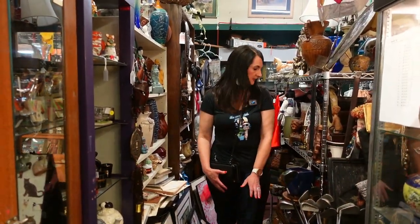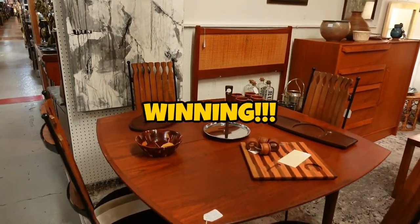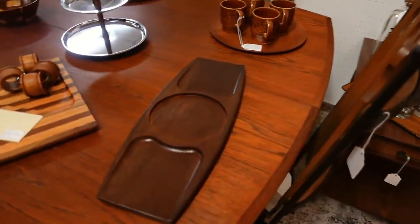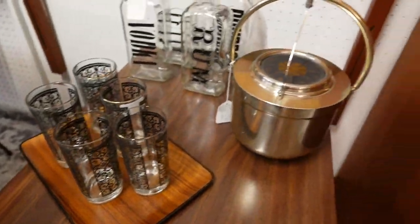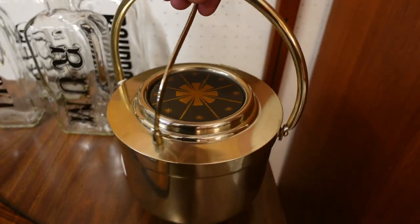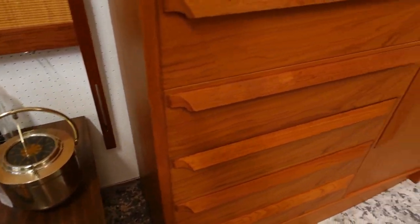Guess what I found in the next booth - mid-century modern! That's what we came here for. Look at that, it's a nice tray - you know I like trays for sure. The glasses too. This place has got some great stuff. That is an amazing ice bucket - I've never seen one like that, it's fascinating.